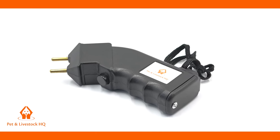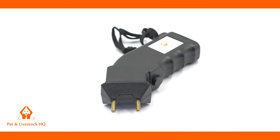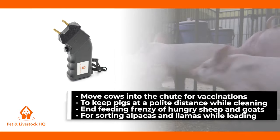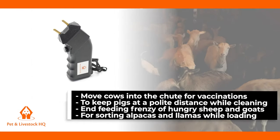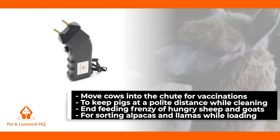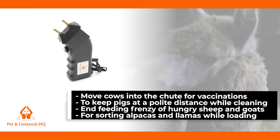Farmers and ranchers are using the Petton Livestock HQ Cattle Prodder to get cows into the chute for vaccinations, to keep pigs at a polite distance while cleaning pens, to end the craziness of feeding hungry sheep and goats, and for sorting alpacas and llamas to step up when loading onto a trailer.